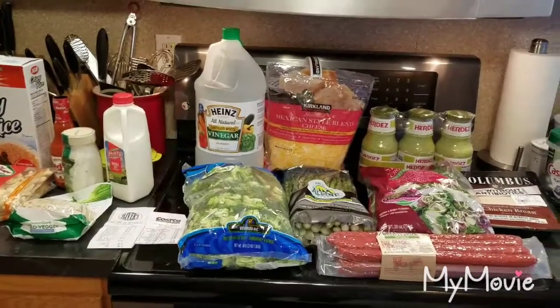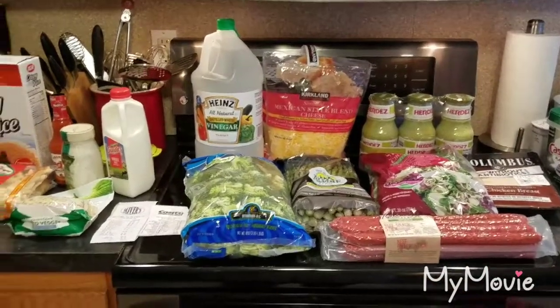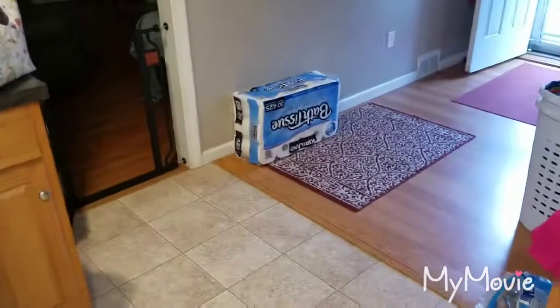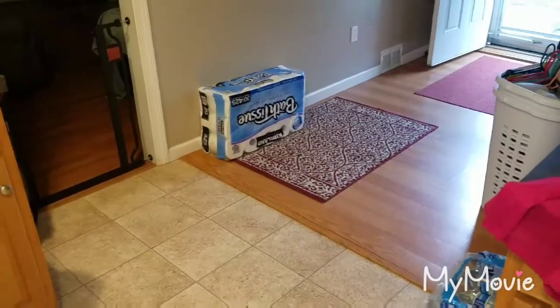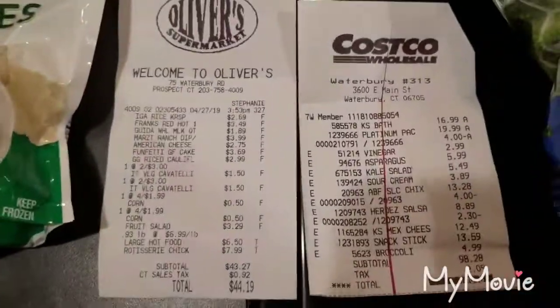Hey everyone, welcome back to Melissa's Kitchen Table. Today I have a Costco grocery haul for you, and a small haul from a local grocery store as well. First things first, I have the upside-down toilet paper — we always buy the Kirkland brand, it's always the best price. I'll show you the two receipts here so you guys can see the prices of everything.